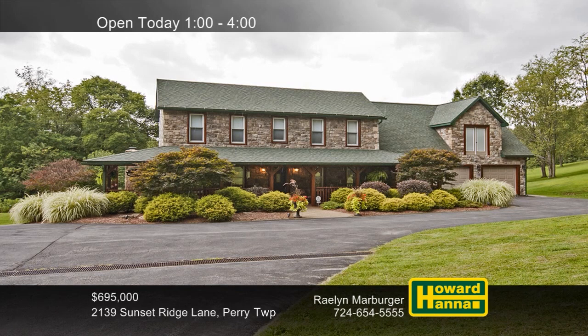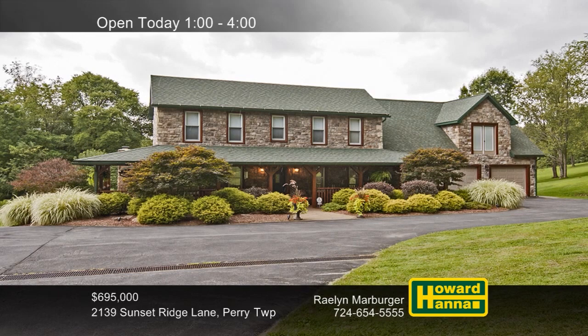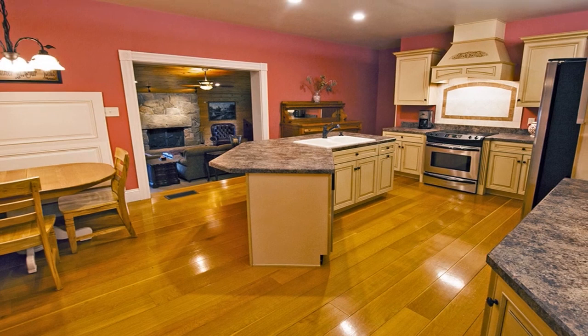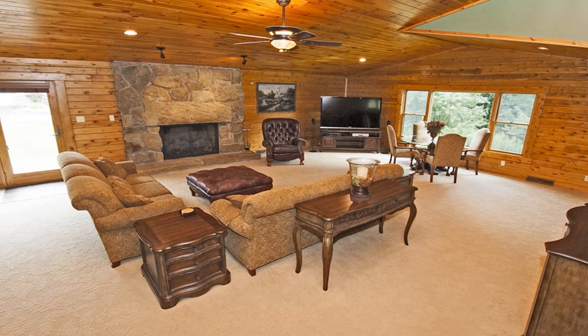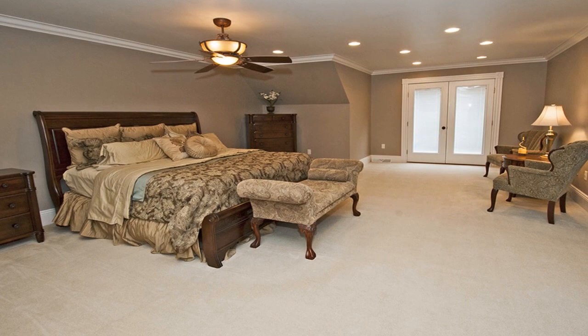Serenely ensconced amid 14.7 acres of natural beauty in Perry Township, this rustic farmhouse contains three bedrooms and three full and three half baths. A kitchen with chocolate-glazed maple cabinets is among the masterful spaces of the 4,200-square-foot main residence. A dramatic wooden cathedral ceiling tops the sprawling sunken family room, also home to one of two stone fireplaces. The residence was constructed by a premier builder as his own personal residence, testifying to its unsurpassed quality.